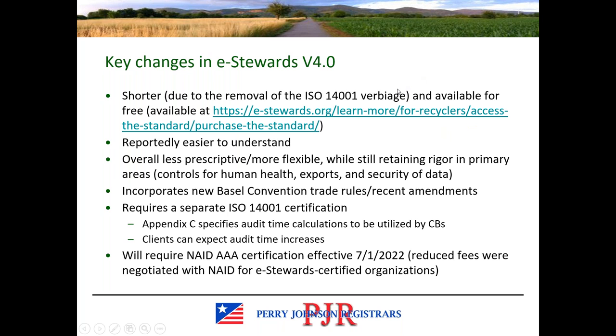At a high level, some of the key changes in version 4 are as follows. The standard is shorter overall because the ISO 14001 verbiage has been removed and it's now free. It is supposed to be easier to understand, removing some ambiguity using clearer language. This version is also supposed to be less prescriptive overall, providing more flexibility to clients in certain areas while retaining rigor in key areas such as controls for human health, export legality, and data security expectations.